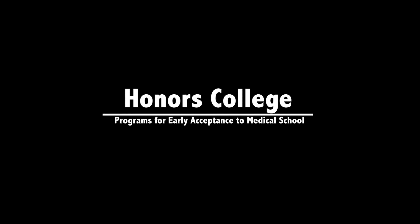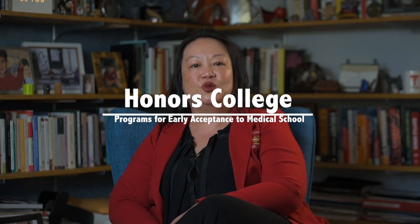Texas Tech University Honors College has a very special relationship with the Texas Tech University Health Sciences School of Medicine. We offer courses in tandem with the School of Medicine, where Health Sciences professors actually teach our Honors College students. We have a faculty member from the School of Nursing and a faculty member from the Department of Pediatrics who teach courses for the Honors College, so students get to go to the School of Medicine, do rounds, shadow, and participate in classrooms there. They believe so firmly in our education, research opportunities, and curriculum that they have created two very special programs unique to the Texas Tech University Honors College.